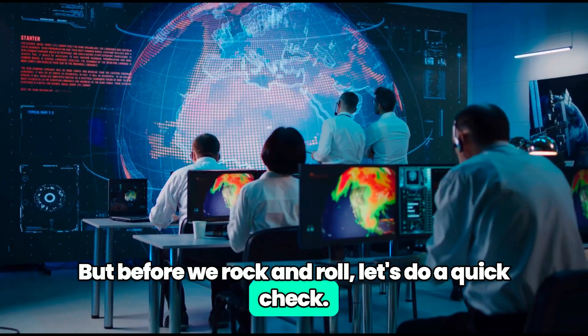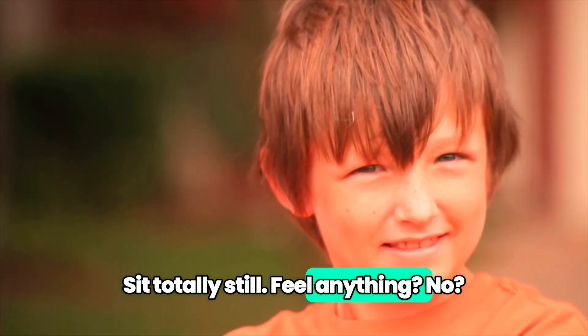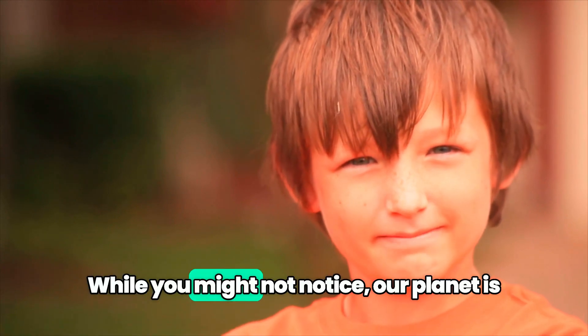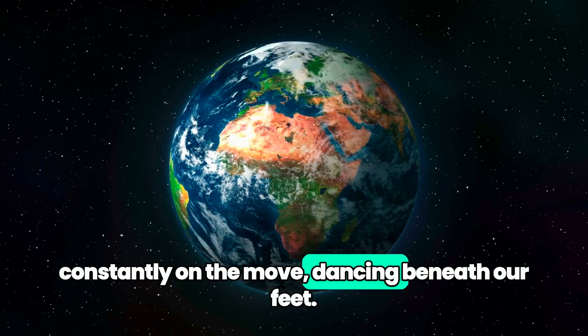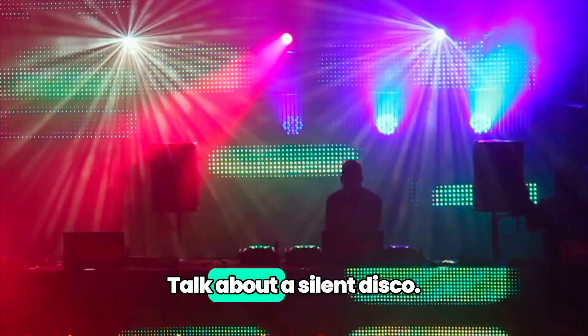But before we rock and roll, let's do a quick check. Sit totally still. Feel anything? No? While you might not notice, our planet is constantly on the move, dancing beneath our feet. Talk about a silent disco.